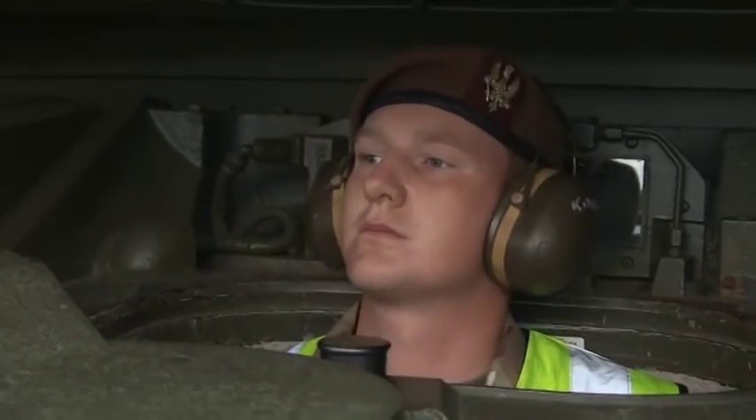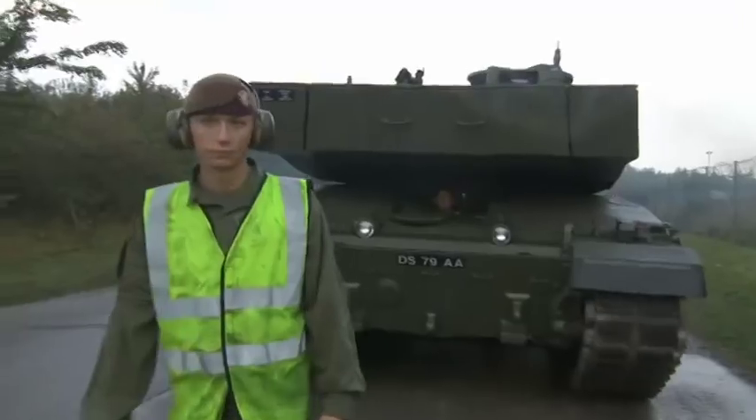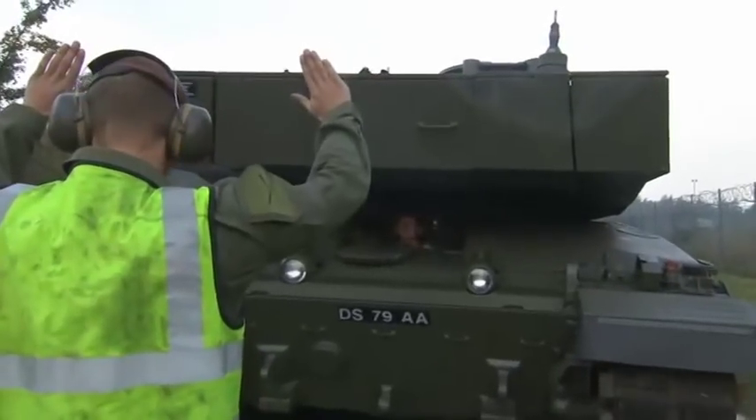Today though, it's all about the move of the Warrior provided by 1st Battalion, the Royal Welsh. And making all of this possible is the Royal Logistic Corps.